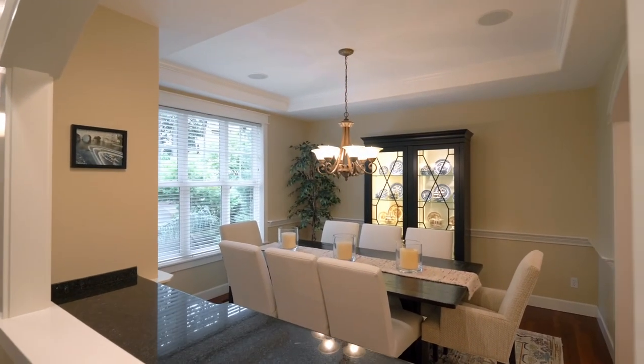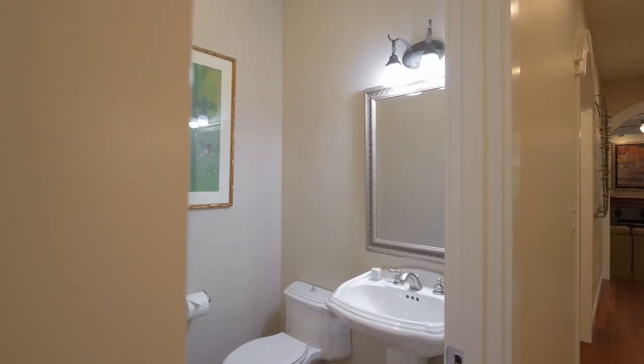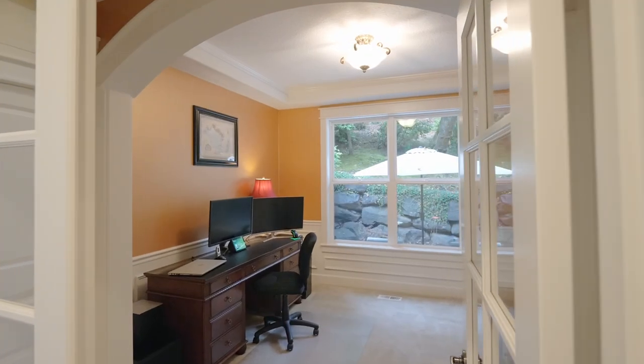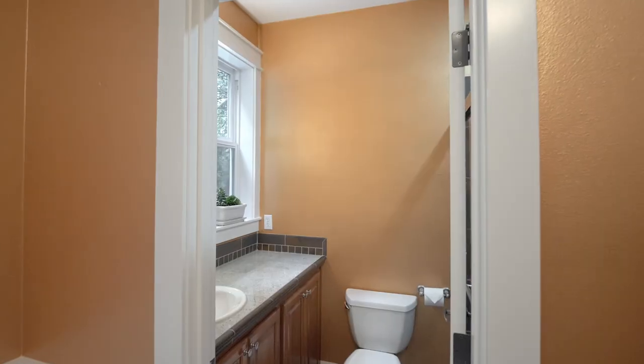Built-ins frame the formal dining room. French doors open to a versatile fourth bedroom or study, complete with a full bath.